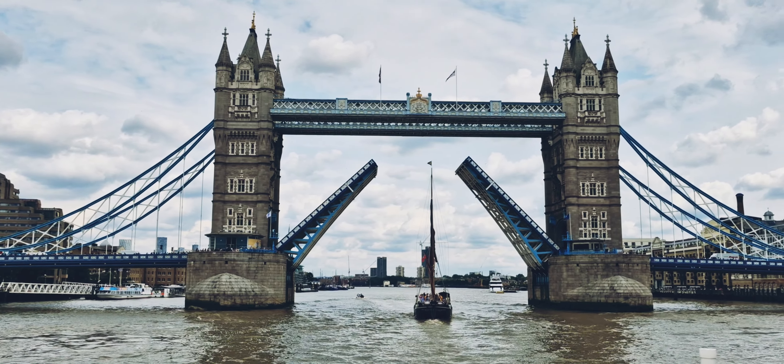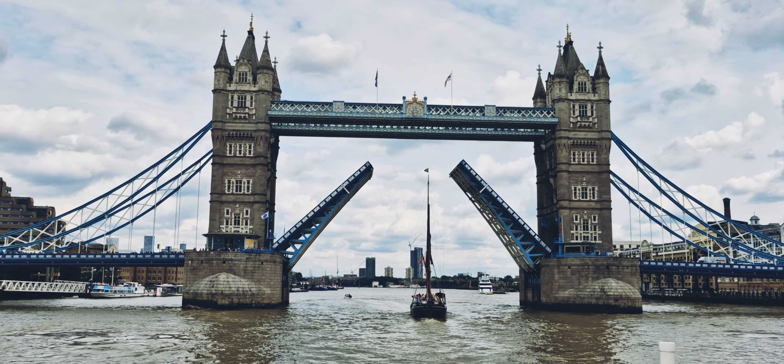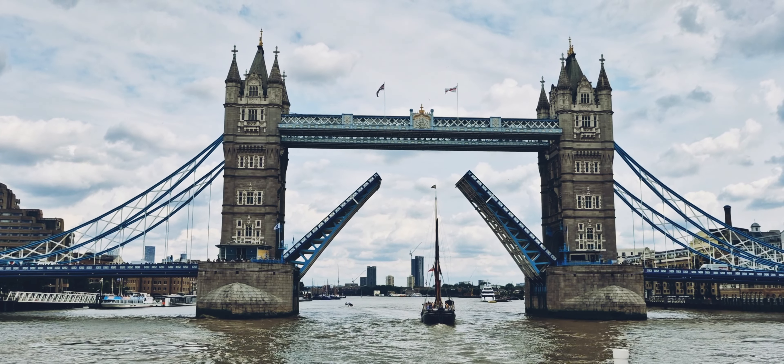Also ladies and gentlemen, if your phones or your cameras are in video mode, you get another great angle in the background as well.